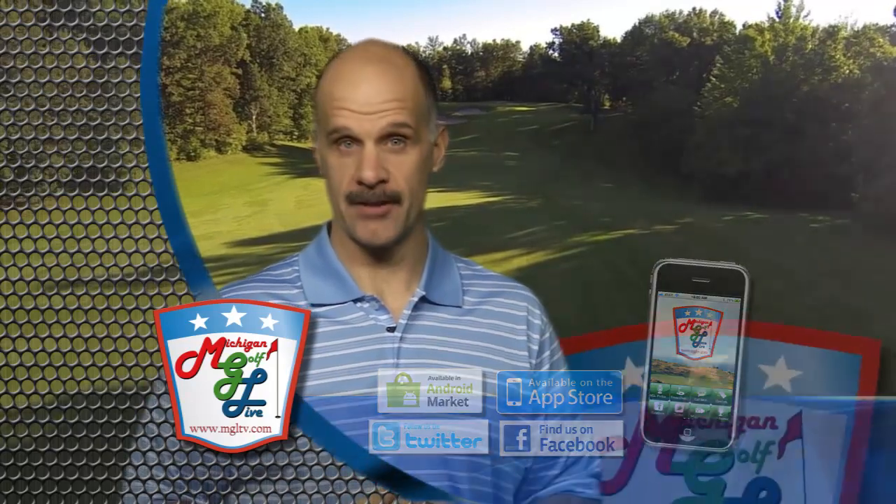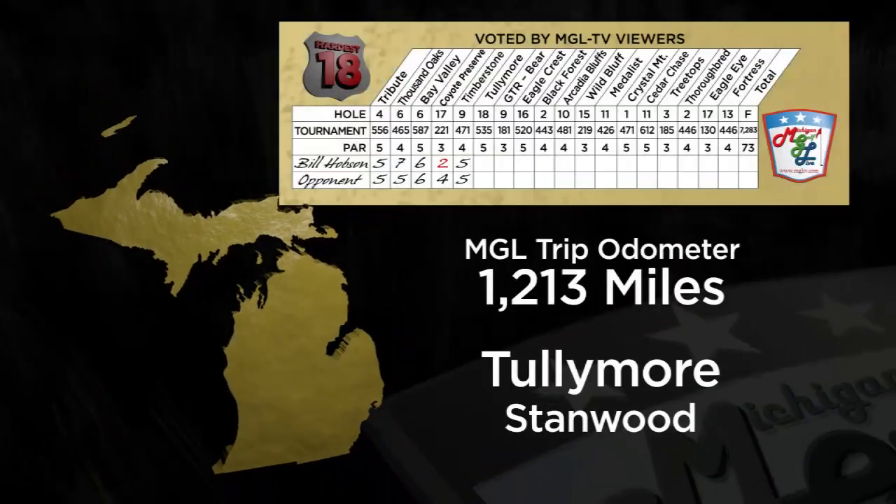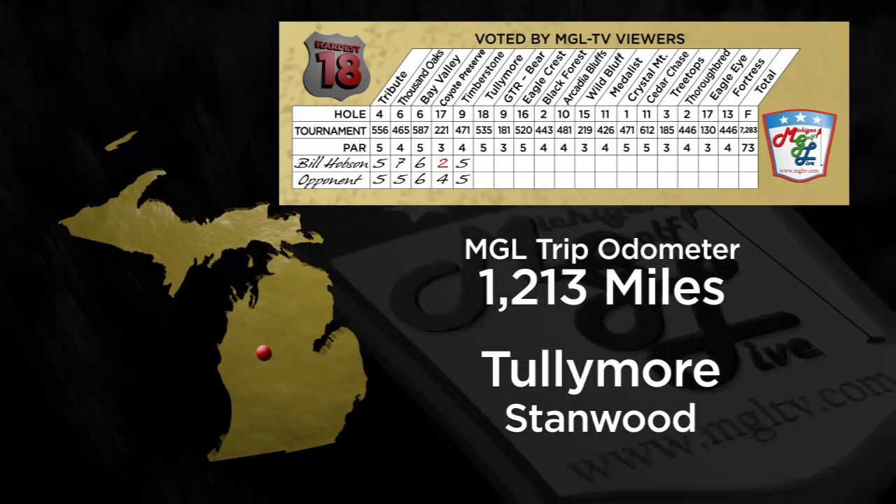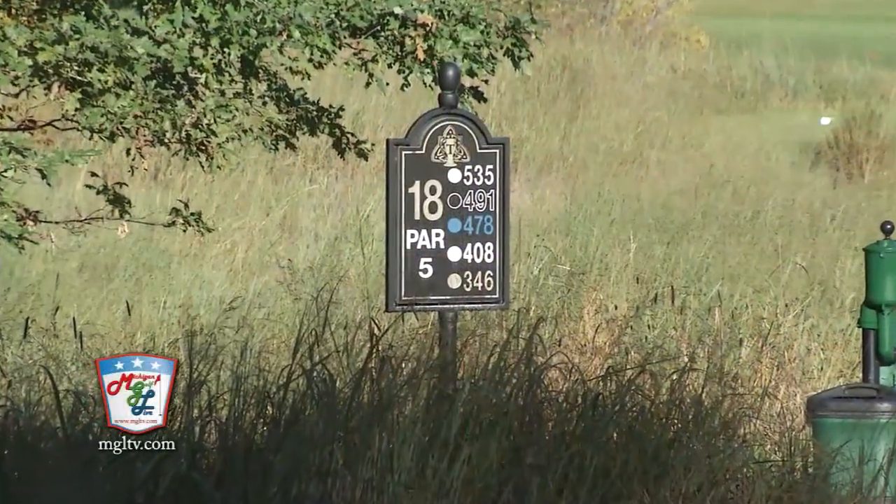Welcome back to this Michigan Golf Live special — our tour of the state's hardest 18 holes as chosen by you. So far through five, I'm plus four. Let's see if we can do a little bit better as we continue. The sixth hole we will feature on this tour is the 18th hole at Tullymore in Stanwood. Scott Cucksey is the head golf professional here, and I could not imagine a more perfect setting than this 18th hole.